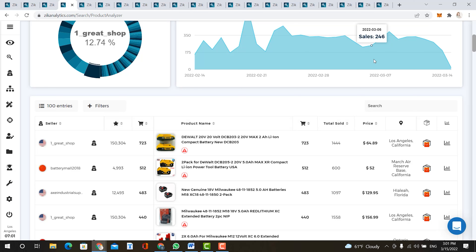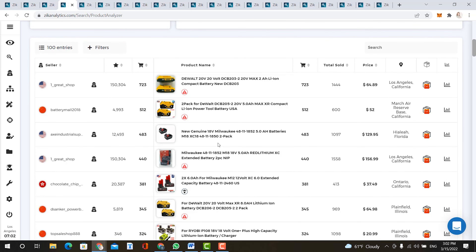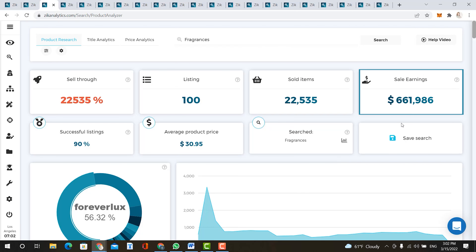Another item on our list is power tool batteries. Sales earnings are over $499,000 in the last 30 days, with an average product price of $42, and they sell every day — which makes sense when eBay has over 180 million users. I suggest doing a lot of research on these particular items and picking the perfect supplier. In my opinion, the perfect supplier for these items could be Home Depot.